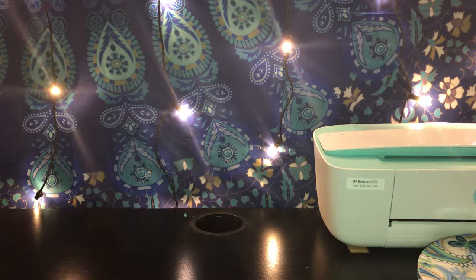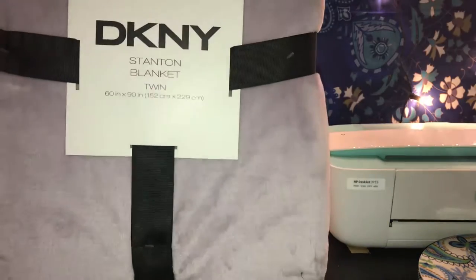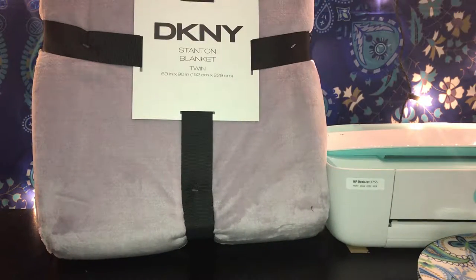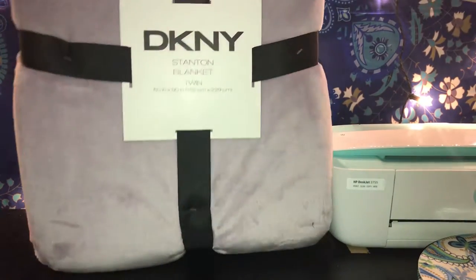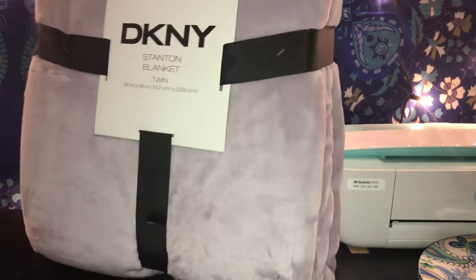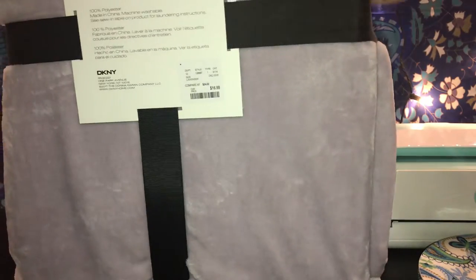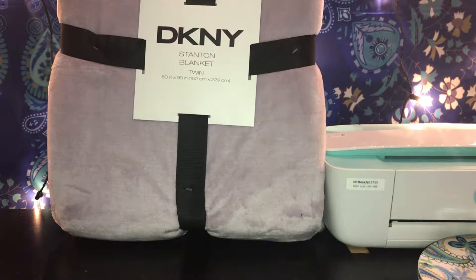Hi guys, welcome back to my channel. Today I have a TJ Maxx mini haul. Everything I'm going to show you was picked up by my daughter. She picked up this pretty DKNY blanket, and this one was $16.99 — it's so nice and soft.